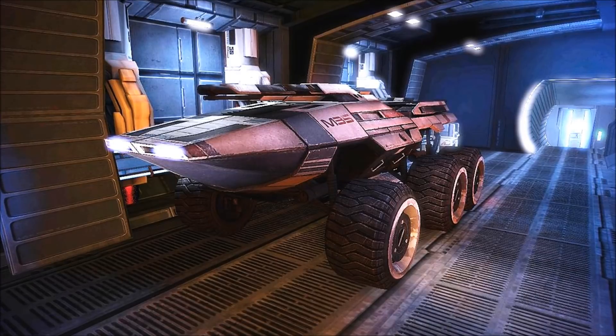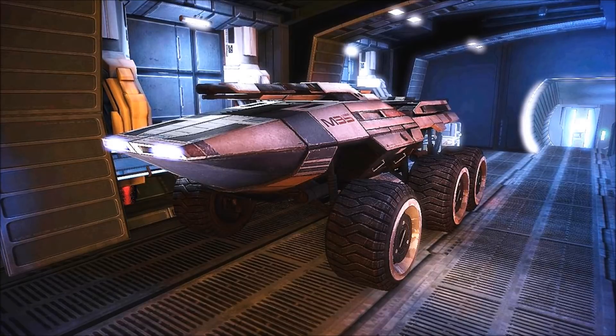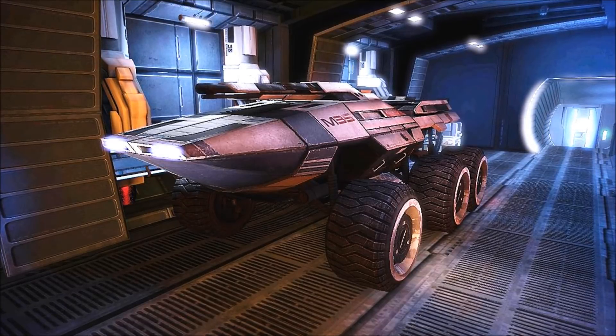The interior of the M35 usually carries a crew of three, but some Mako variants have been known to hold up to eight individuals at maximum capacity.